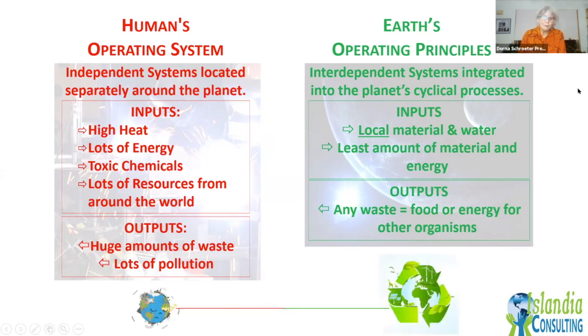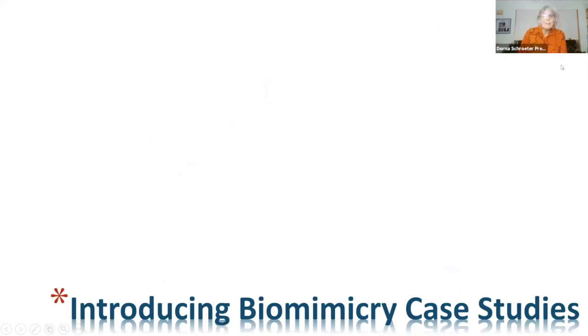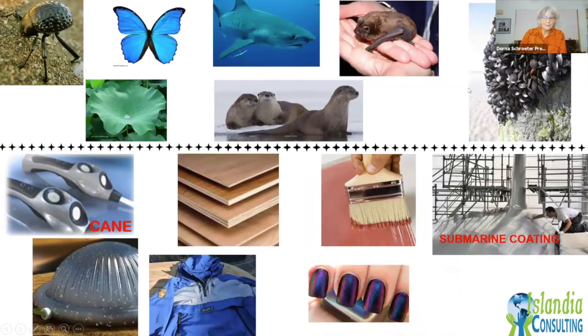We need to move from the human system model toward the natural system model. Many people believe it's possible — it's just a matter of re-looking at our systems and re-engineering and redesigning them. Let's look at some cases of bio-inspired biomimicry products to see how we are shifting in that direction. On this slide, above the dotted line are organisms that have inspired the products shown below.